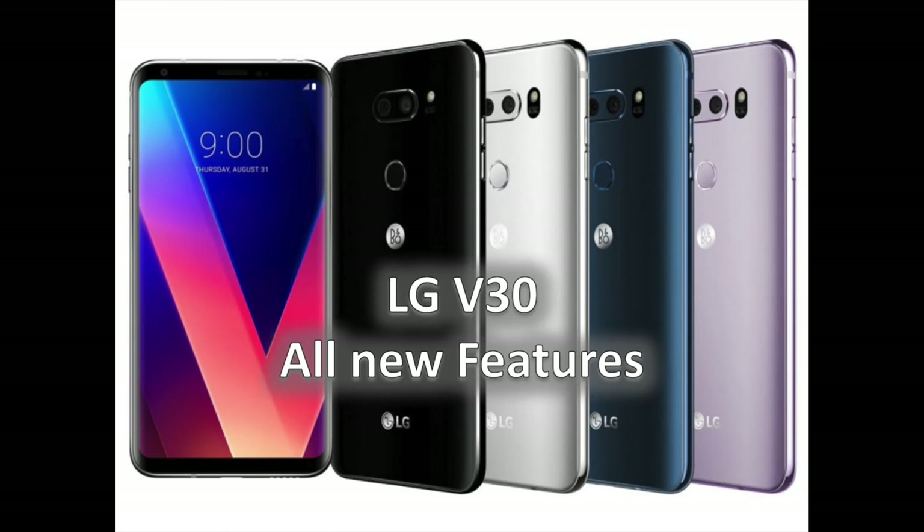The cat is out of the bag — the LG V30 has gone official and it is just what rumors and leaks painted it to be. The 6-inch flagship phone by LG is a powerhouse that does not skip on features. It also does away with the secondary display concept that was one of the hallmark features of the LG V series. Instead, the V30 comes with a virtual floating bar that serves as a kind of replacement.